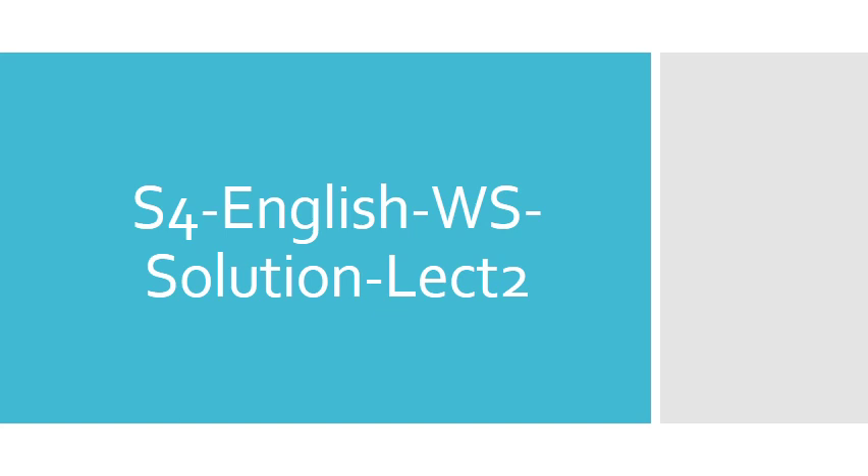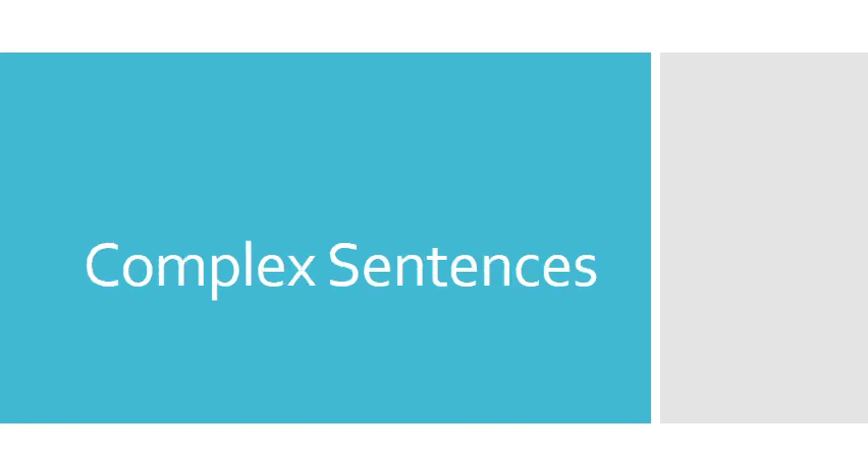Hello Gratified students! Did you solve the worksheets? Are you waiting for this video? Now I'm going to help you solve the worksheet. We are going to start with the grammar part — the complex sentences.